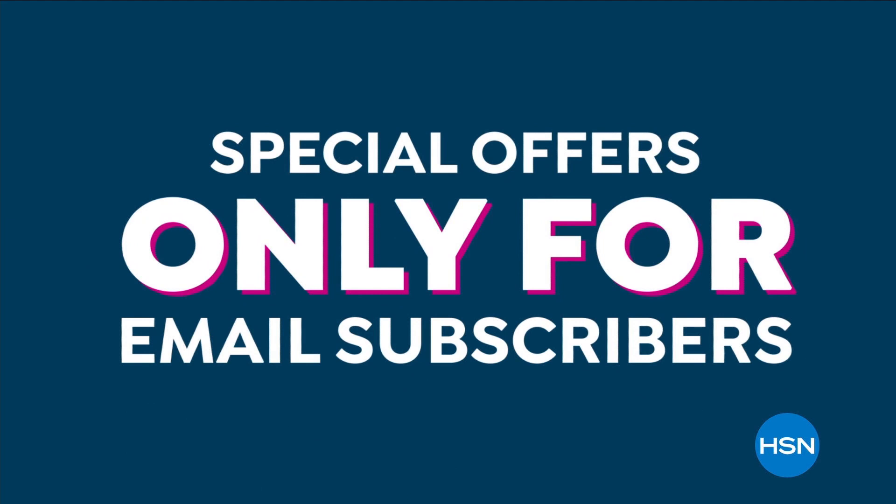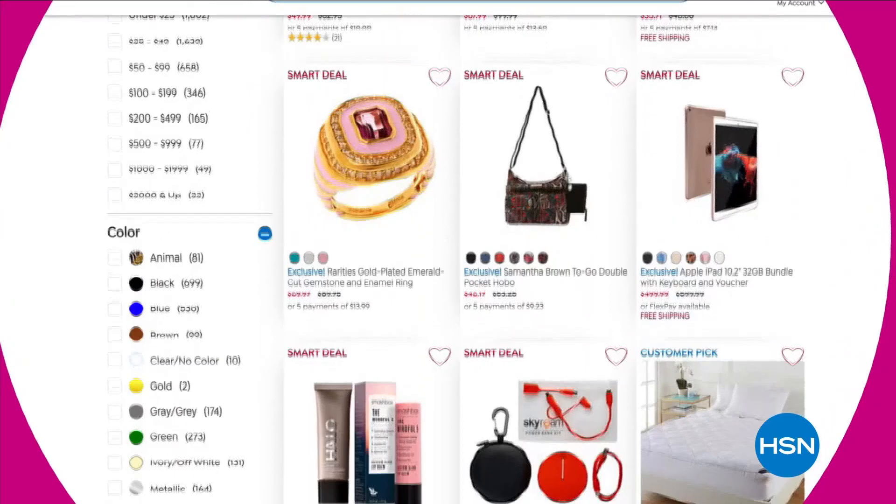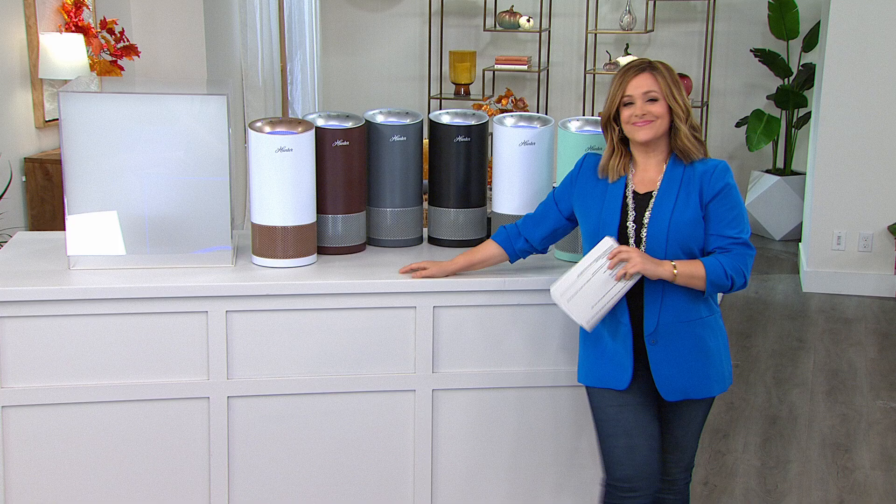Want 15% off a future purchase? Join HSN's email list. You'll receive a welcome coupon plus special offers only for email subscribers — exclusive invites to private sales and events, first access to best values of the day and deals sent right to your inbox. Monthly coupons only if you're on our list, so sign up today.